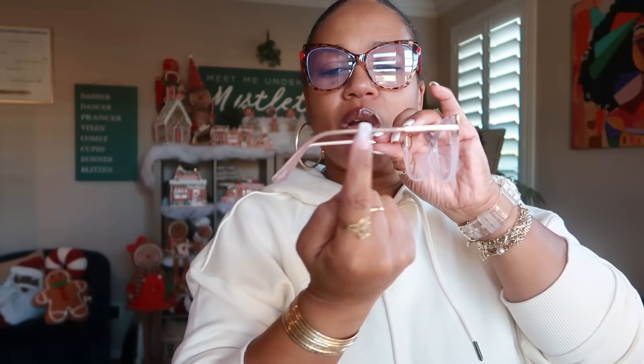Let me try these on. The red ones are really cute — Temu always has cute glasses. I like that the sides are plastic. I like these because the metal part doesn't go all the way down behind my ear. The purple ones are very cute too — I like how it has the color up top and then the clear part at the bottom. Both pairs are very cute.